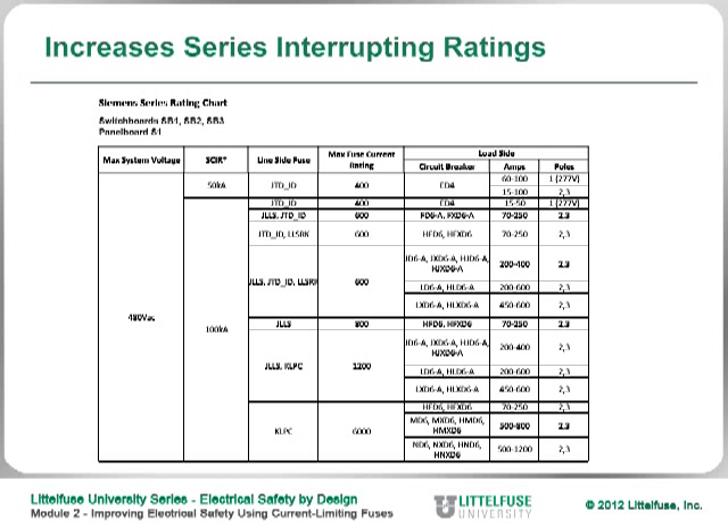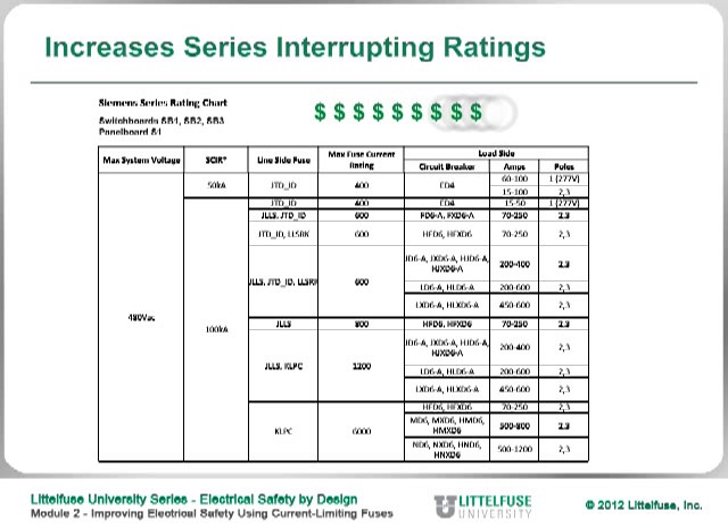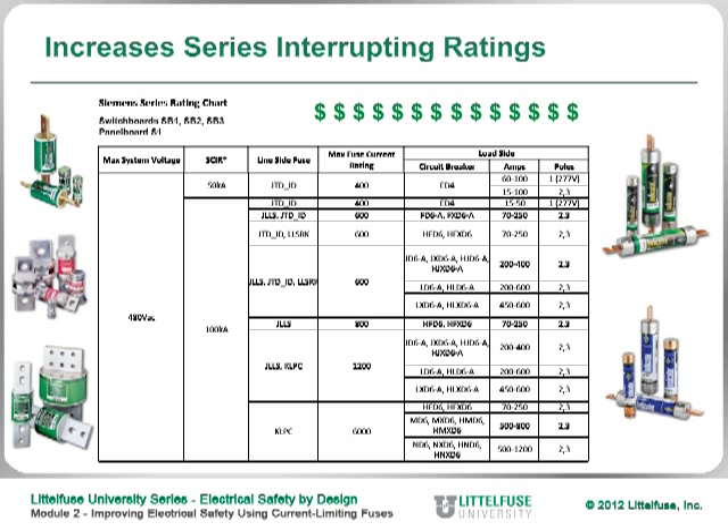This is another manufacturer showing that as long as a particular circuit breaker is protected upstream by a certain current limiting fuse, that combination has a higher short circuit interrupting rating. So if you're a designer, you can actually save money by using current limiting fuses in series with circuit breakers, rather than buying circuit breakers with higher interrupting ratings — you can easily accomplish that by adding a current limiting fuse in series.